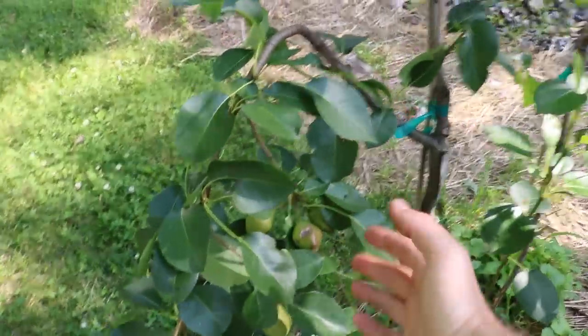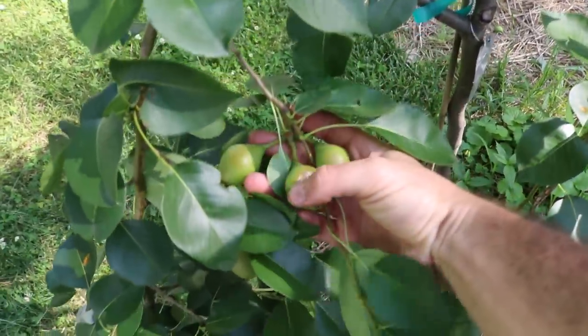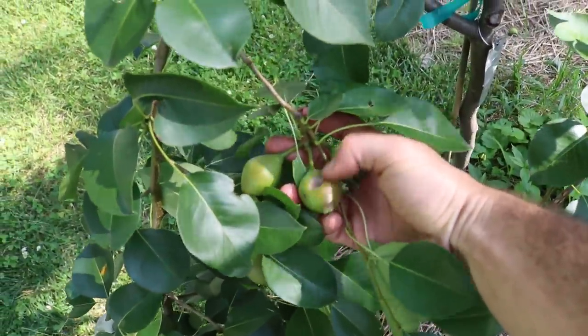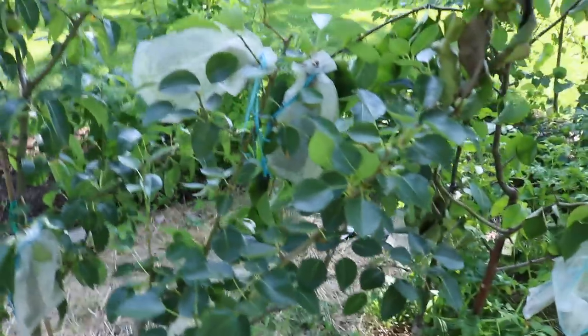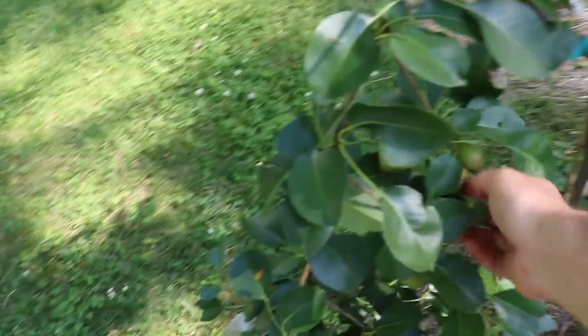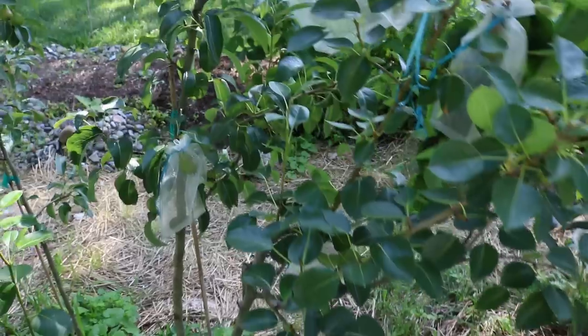I do want to mention our other pears are looking pretty decent. I don't want to make this whole video just about fire blight. Some specific types of birds have been coming into the backyard and actually biting into these pears, taking out pieces of them. As a result, the crop is a lot less. I had a net over this to protect them for a while.